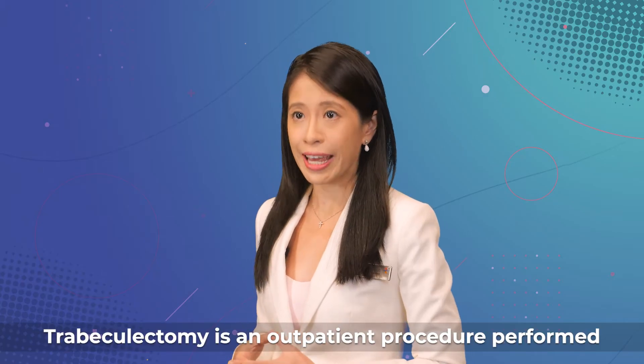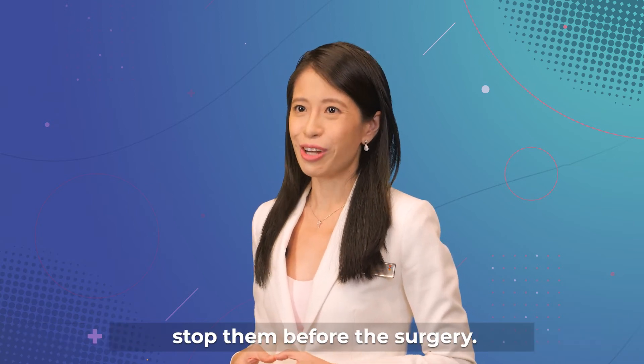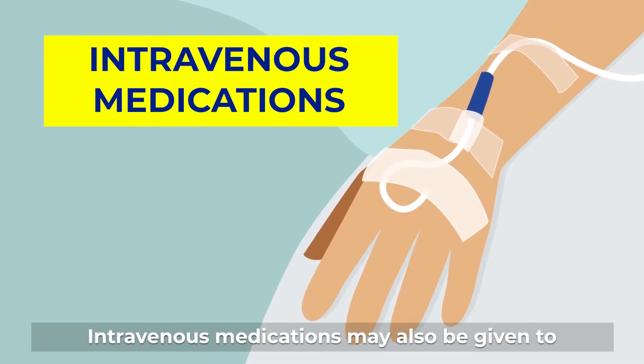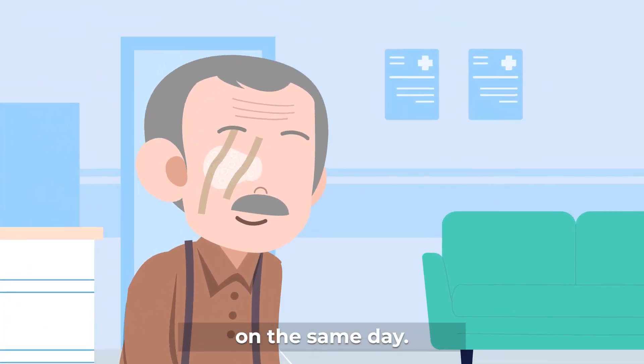Trabeculectomy is an outpatient procedure performed in the day surgery theatre. If you are on blood thinners, you may need to stop them before the surgery. Your eye will be numbed with an injection around the eye. Intravenous medications may also be given to help you to be more relaxed. In most cases, you will be able to go home on the same day.